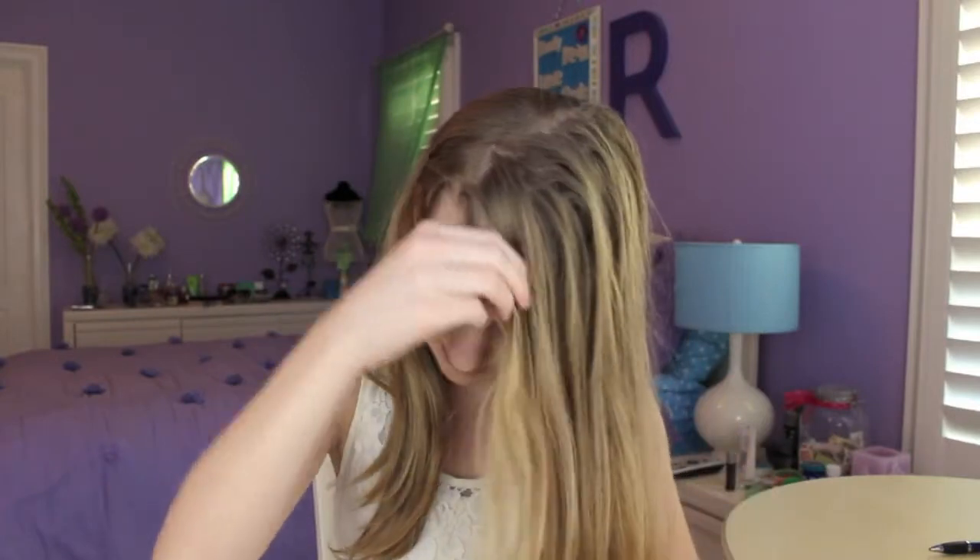Hey everyone, today I'm going to be doing my January beauty favorites — all of my bath products, body products, and makeup that I have loved this month. I also have a few non-favorites, things I have some issues with, and I'm going to talk about those as well.